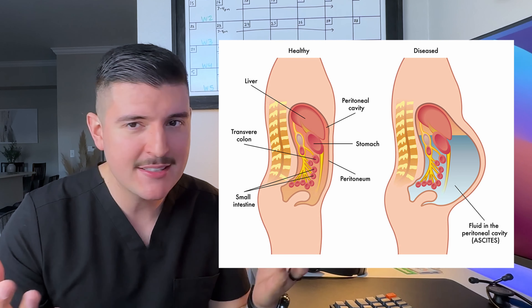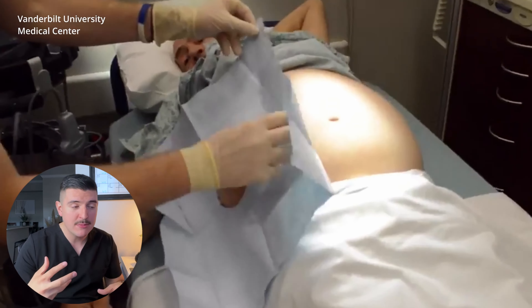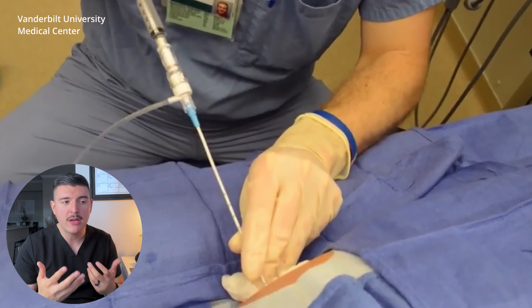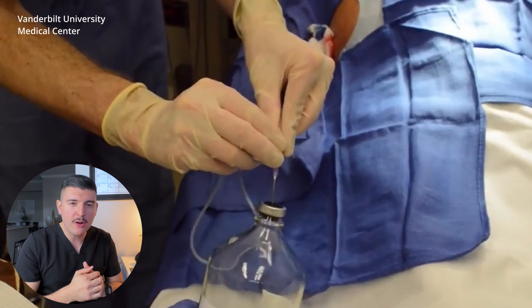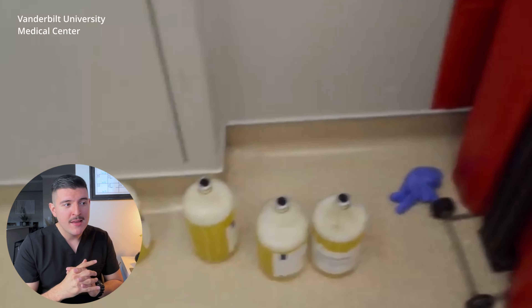My favorite and most invasive procedure by far was paracentesis. Paracentesis is just a big word that means taking out extra fluid from someone's belly. This excess fluid is called ascites, and it's commonly seen in people with liver disease, cancer, heart failure, or kidney disease. The patient is positioned lying flat, the skin over the abdomen is cleaned with antiseptic, a local anesthetic is injected to numb the skin and underlying tissues, and then a needle or catheter is inserted through the abdominal wall into the peritoneal cavity. The excess fluid is drained out using a syringe hooked up to essentially a bottle vacuum. I had the opportunity to do two of these procedures on my own.